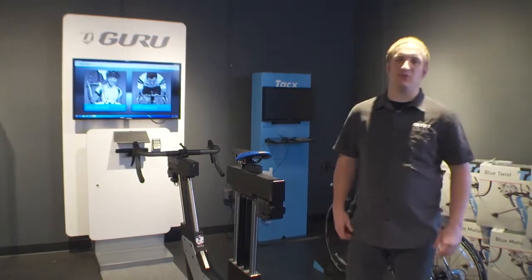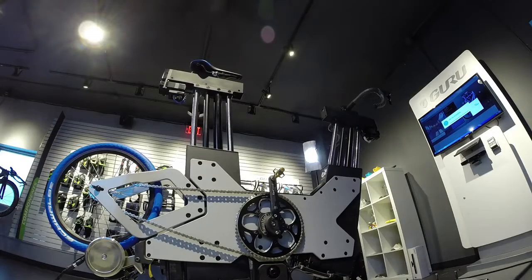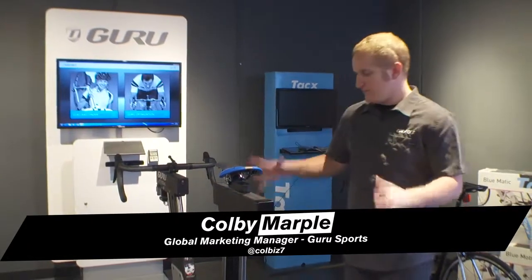My name is Colby Marple, marketing manager at Guru. And this is the brand new Guru Fit System. The foundation of the Guru Fit System is our dynamic fit unit, which is right in front of me here. What makes it unique relative to other fit bikes is this is the only one that is 100% motorized.